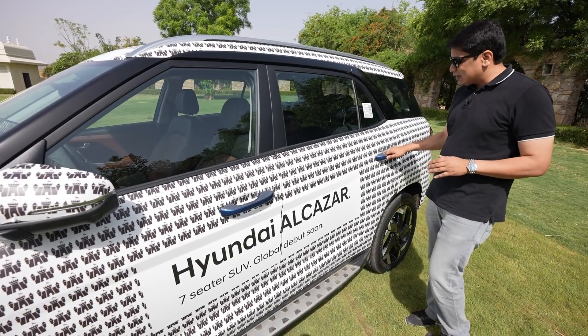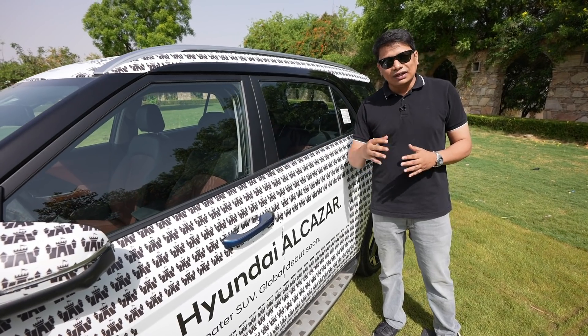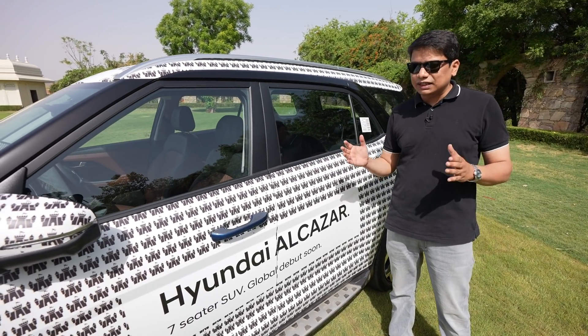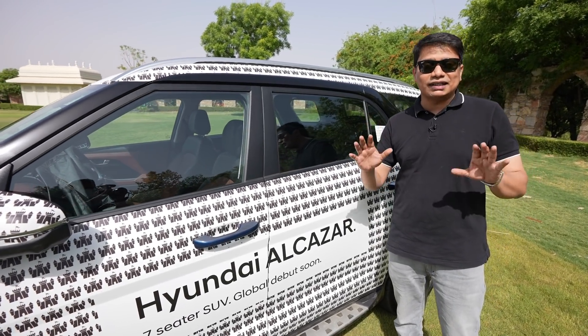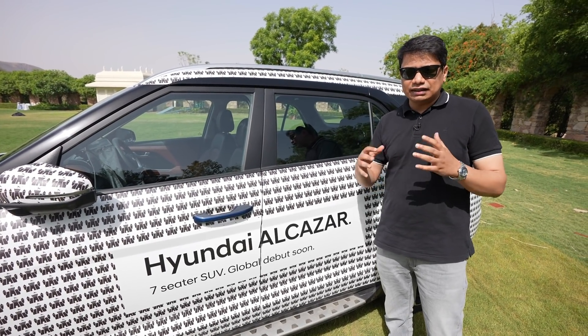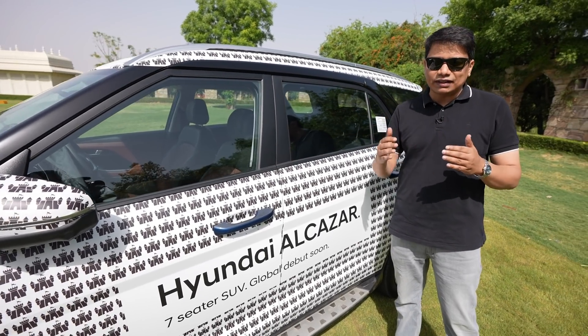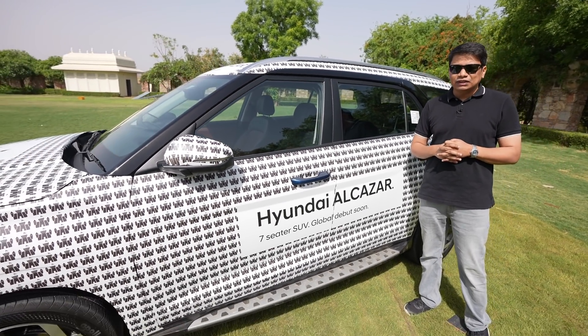Hyundai is saying don't show the interior, so I can't show you that — they'll reveal it during the full review. But I can tell you about the interior that I have seen: it feels very posh, very upmarket, and it definitely has a very nice and luxurious vibe about itself, which is the swag factor of the car.